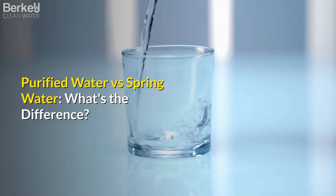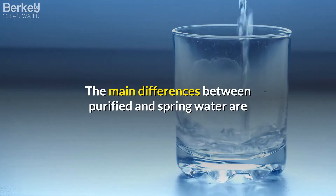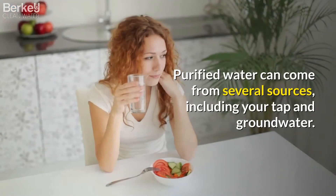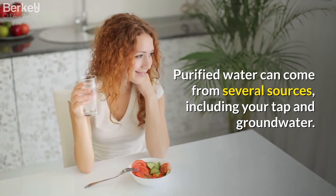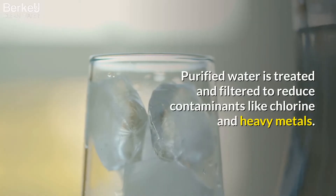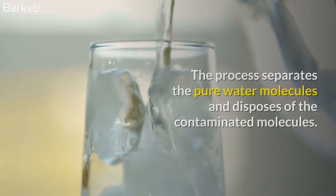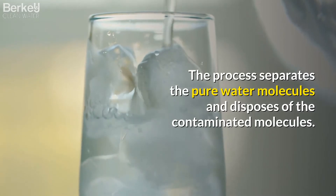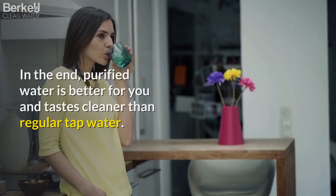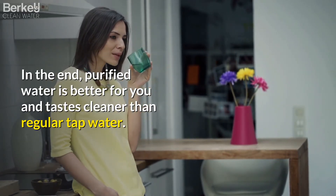Purified water versus spring water — what's the difference? The main differences between purified and spring water are where it comes from and how it's treated before you drink it. Purified water can come from several sources, including your tap and groundwater. It is treated and filtered to reduce contaminants like chlorine and heavy metals. The process separates the pure water molecules and disposes of the contaminated molecules. In the end, purified water is better for you and tastes cleaner than regular tap water.